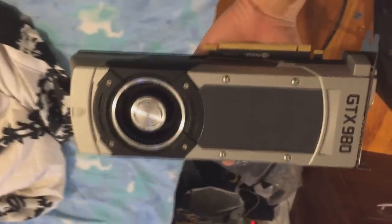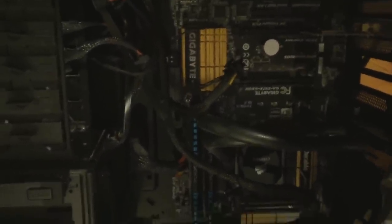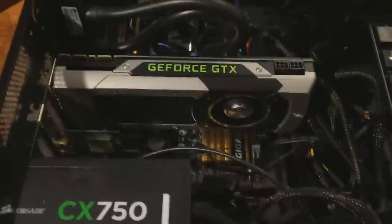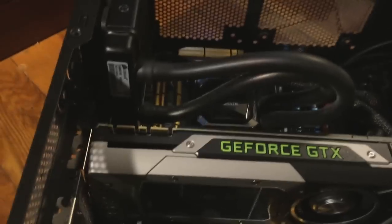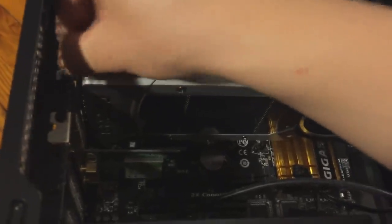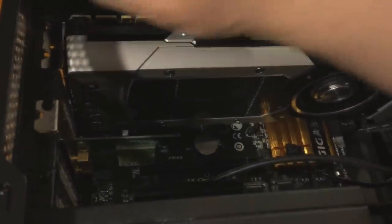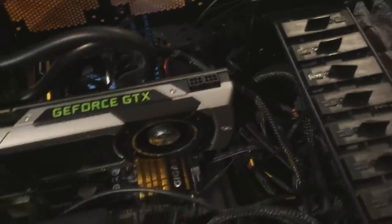Look at this monster — now let's put this monster inside my PC. I think two of these slots will be enough. Here's the problem: this card is a very long card. I got it in — it's kind of a tight fit but it's not that bad. First order of business, let's screw this back in. Let's see if a screw fits in here.